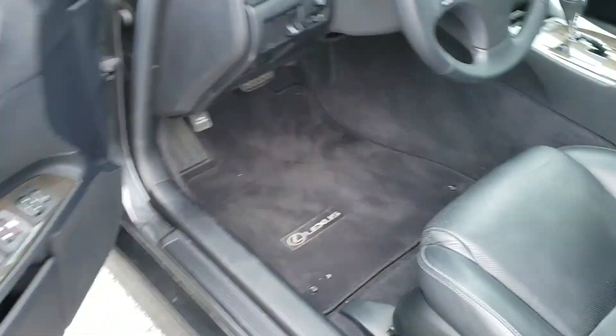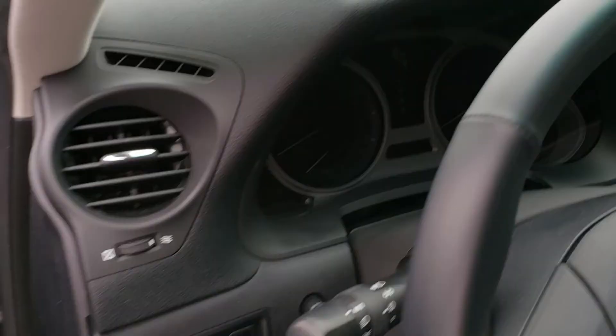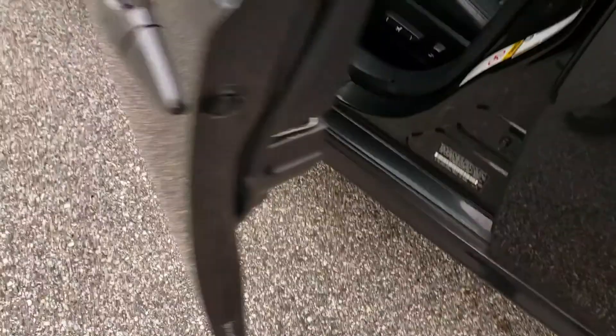I need the heated seats today — jeez, it's cold out here. Nice wood grain. Very nice condition. Whoever had it took very good care of it.